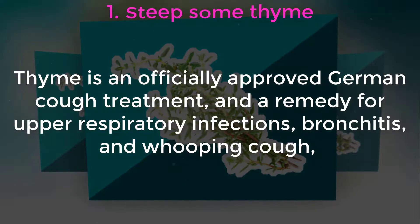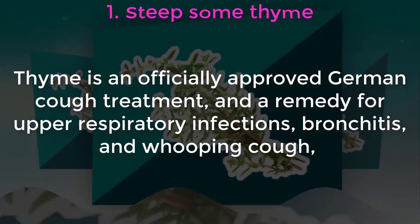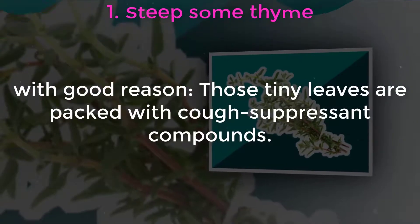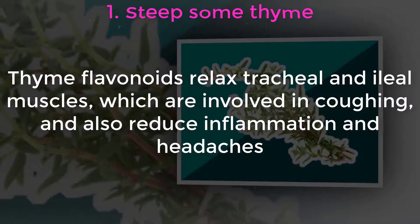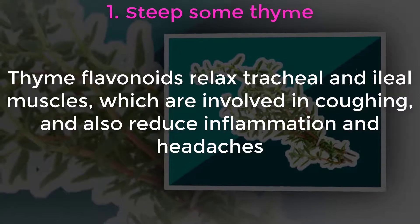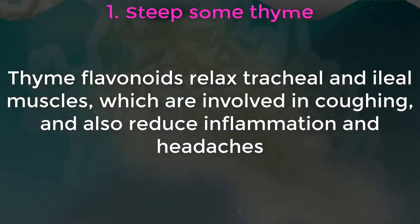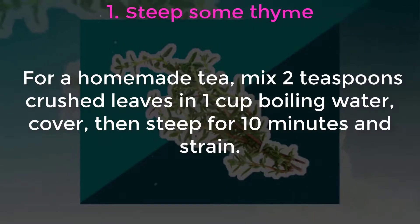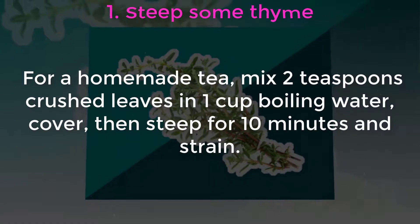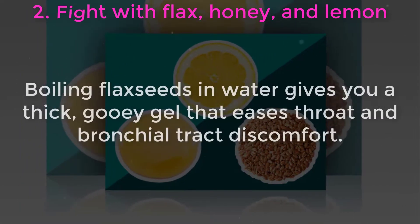One: steep some thyme. Thyme is an officially approved German cough treatment and a remedy for upper respiratory infections, bronchitis, and whooping cough — with good reason. Those tiny leaves are packed with cough-suppressant compounds. Thyme flavonoids relax tracheal and ileal muscles involved in coughing, and also reduce inflammation and headaches. For a homemade tea, mix two teaspoons of crushed leaves in one cup of boiling water, cover, then steep for 10 minutes and strain.